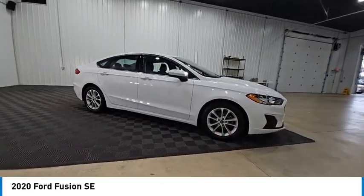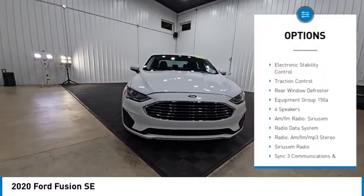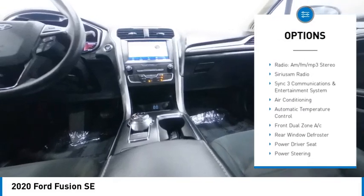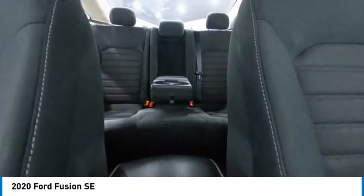Here are some of this vehicle's great options: rain-sensing wipers, alloy wheels, brake assist, remote keyless entry, speed control, four-wheel disc brakes, electronic stability control, traction control, and rear window defroster.